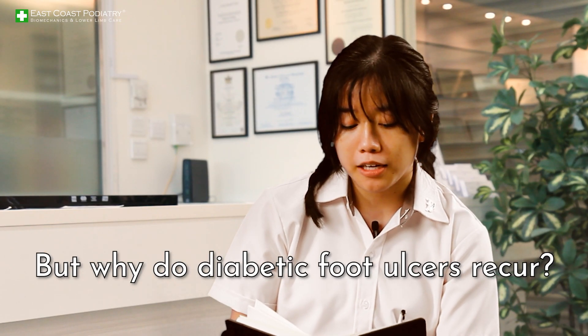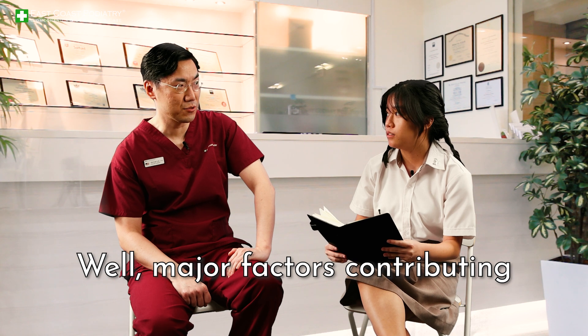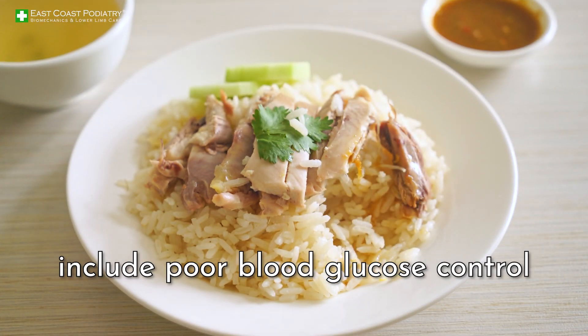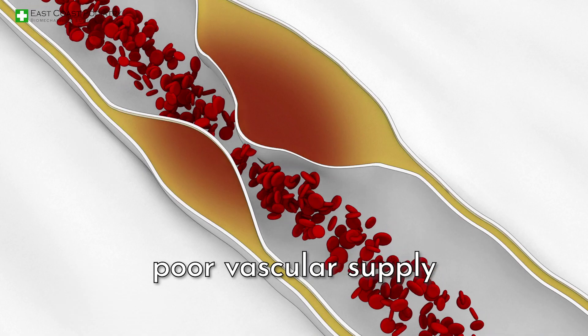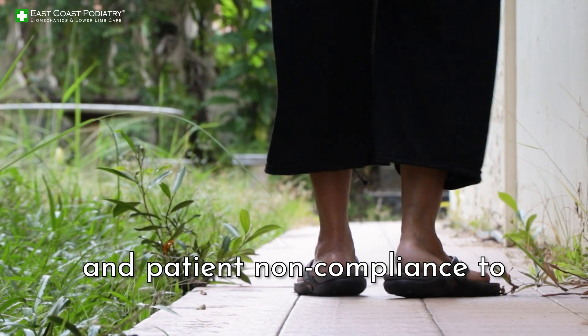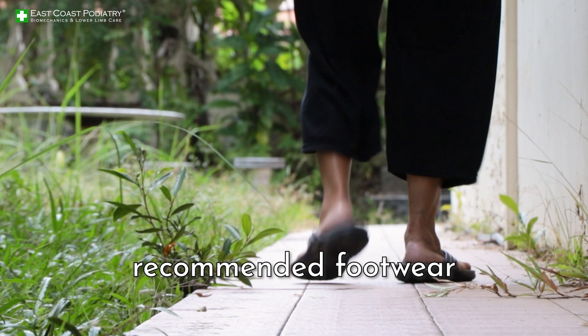But why do diabetic foot ulcers recur? Major factors contributing to recurrence of foot ulcers include poor blood glucose control, peripheral neuropathy, poor vascular supply, presence of foot deformities, and patient non-compliance to recommended footwear.